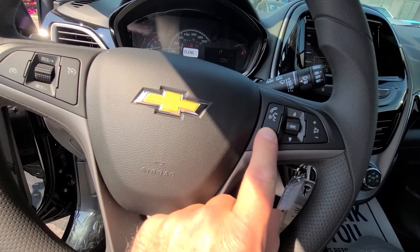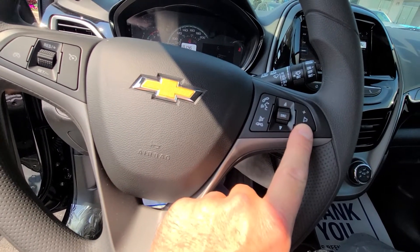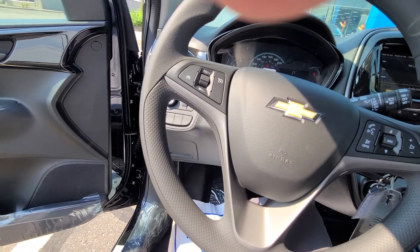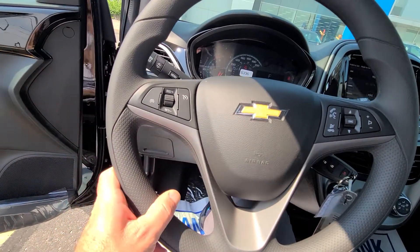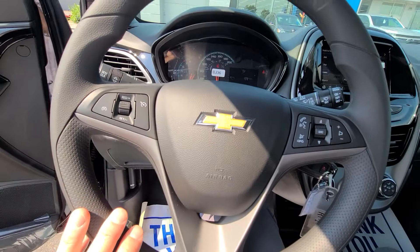It has your Bluetooth controls for your phone right on the steering wheel, and volume control for the stereo sources. It comes with XM satellite radio and it has cruise control built in as well.